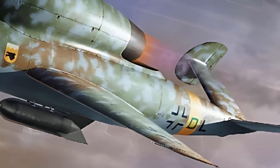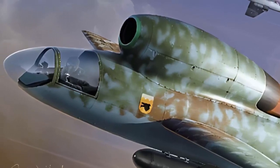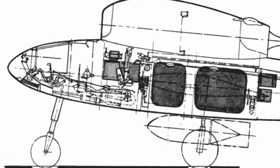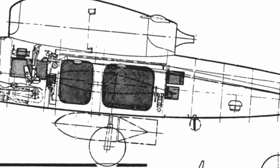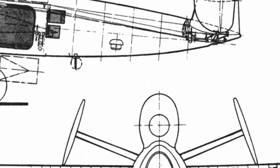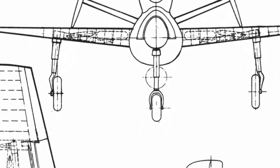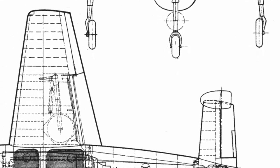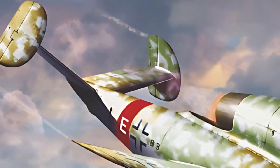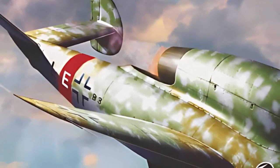Aviation saw rapid and revolutionary technical advancement during the turbulent Second World War. Henschel Flugzeugwerke developed the HS-132 as a quick and accurate ground-attack aircraft for the German troops in response to a request from the Luftwaffe for a single-seat, jet-powered dive bomber. Henschel engineers put in a great deal of work to create an aircraft ready to transform aerial combat, even in the face of wartime circumstances. The project began in 1943, with the goal of providing an inventive response to the Luftwaffe's need for a flexible and effective dive bomber capable of carrying out deadly precision strikes.